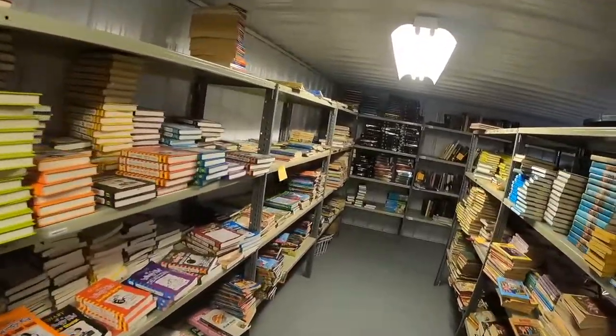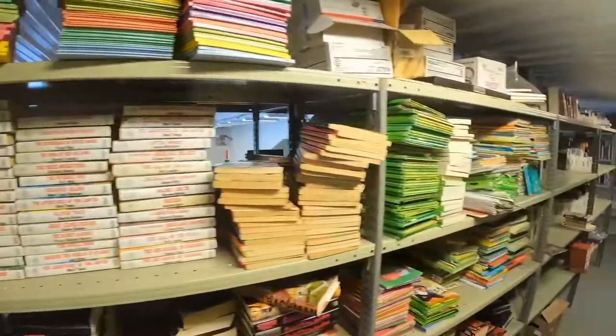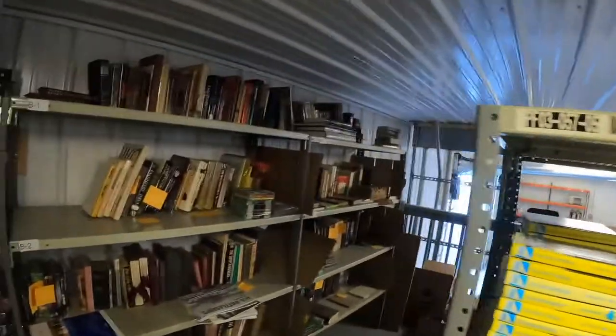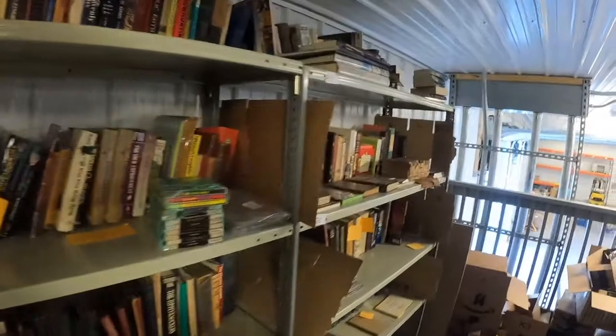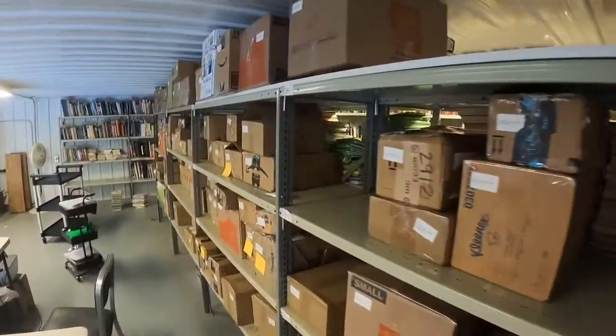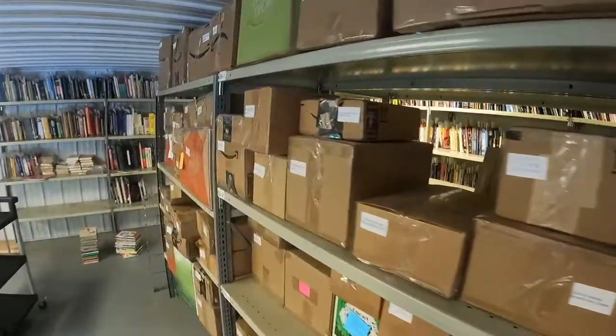Over here are all book sets that we'll lot up or sell on eBay — it really depends on what they are. For instance, we keep Harry Potters, and once we get seven of them we'll box them up or wrap them and send to Amazon. Over here is where we keep eBay books that are valuable — more like first editions, single books. And over here is everything we have for eBay sets, all boxed up and ready to go. Each one has a label on it so it's easy to find.